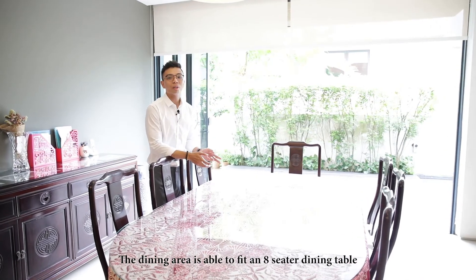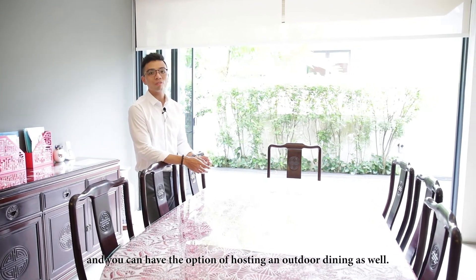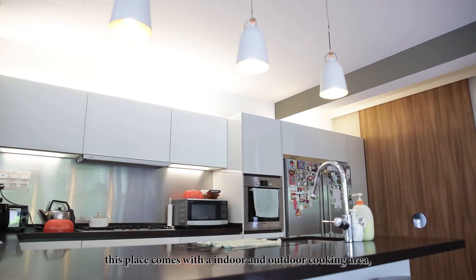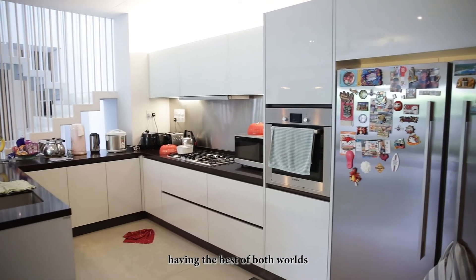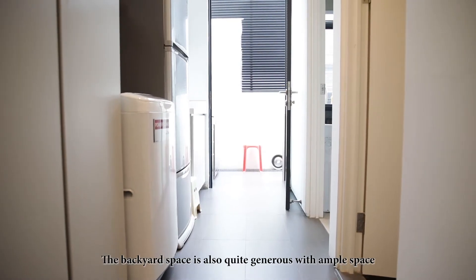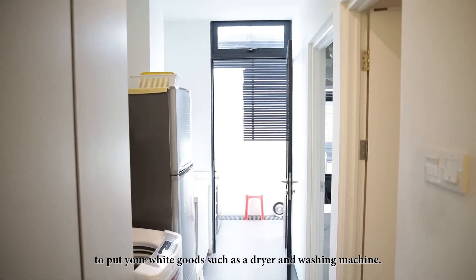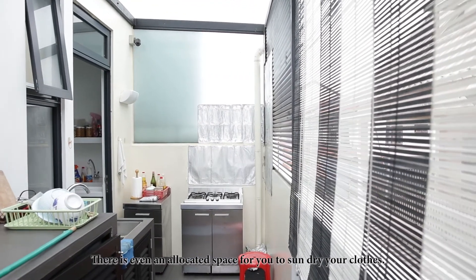The dining area is able to fit an 8-seater dining table and you have the option of hosting an outdoor dining as well. For the ones who love to cook, this place comes with an indoor and outdoor cooking area, giving you the best of both worlds whether you're doing light cooking or heavy grilling. The backyard space is also quite generous with ample space for your white goods such as a dryer and washing machine. There's even an allocated space for you to sun-dry your clothes.